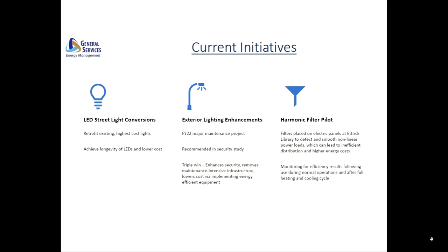Turning to current initiatives, we have four items to highlight. The first is retrofitting of existing street lights with LED lighting packages to achieve longevity of the equipment and long-term cost savings. While there is some one-time effort required to provide Dominion Energy with the required information to make those conversions, once implemented, the projects typically produce a payback of a year and a half or less. A major maintenance project will be starting in FY22 for exterior lighting enhancements. Beyond the energy management and cost-saving benefits, this project will also enhance security and reduce ongoing maintenance requirements for buildings and grounds.